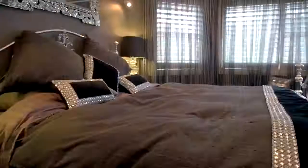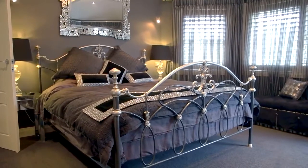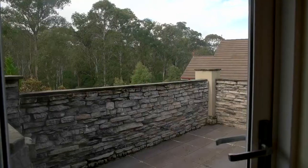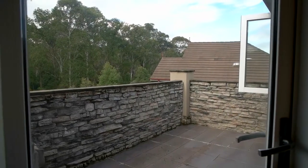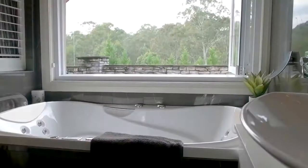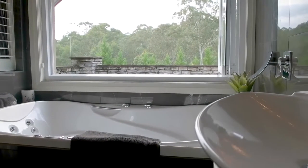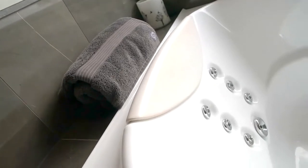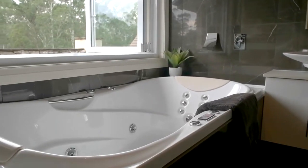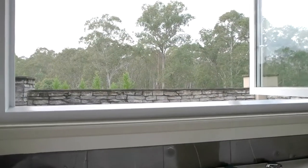The striking master bedroom is fit for royalty, with a vaulted ceiling, his and hers walk-in robes, and your very own private stone balcony with uninterrupted bushland views. The pristine ensuite has floor to ceiling tiles like the others, and a spa bath looking out at the view through bifold windows. You can feel like you're having a spa in the outdoors but in complete privacy.